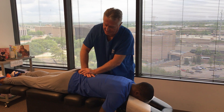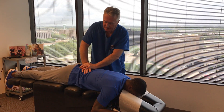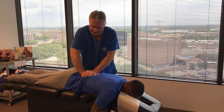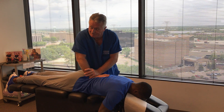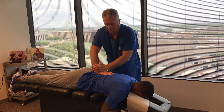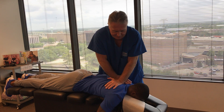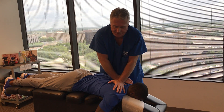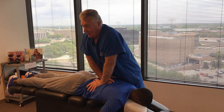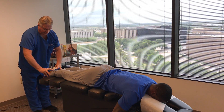Right now I'm adjusting his sacroiliac joints bilaterally, and then his sacrum, which is the middle of the pelvis. This is a biophysics drop table. An object in motion tends to stay in motion, so when I push his vertebra in a certain direction — like in the Z axis — the adjustment is carried through. You hear the little popping noises? A lot of people think that's the bones cracking — it's not. That's just a nitrous gas bubble that explodes in the synovial joint when I open the joint up, and that's what fires off the proprioceptive neurological bombardment we were talking about.